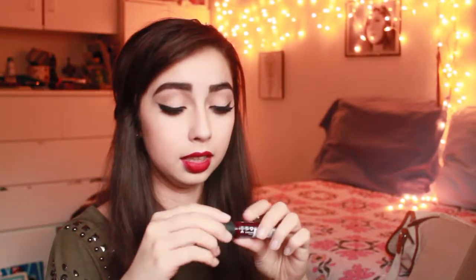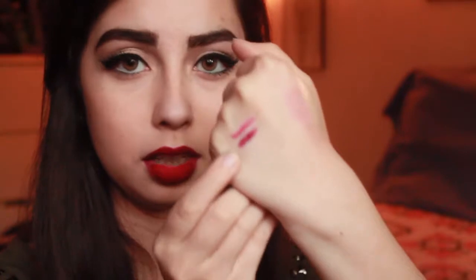Sometimes when I want this to be darker, I'll put this over it — this is a NYX Soft Matte Lip Cream in the color Copenhagen. It's a really dark color, but I thrive off of that. These smell really good; they smell like vanilla to me, almost.